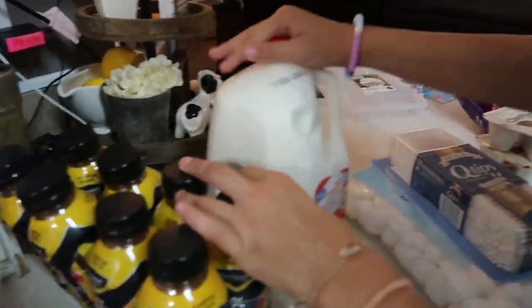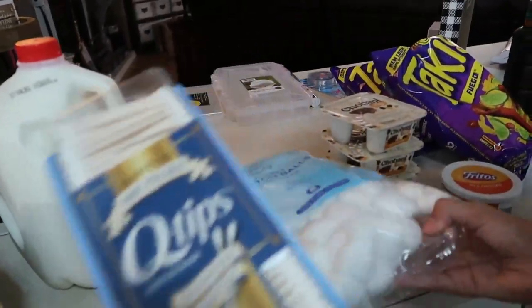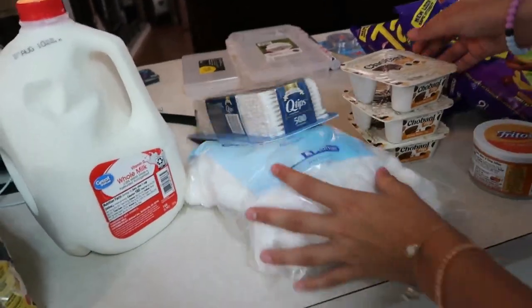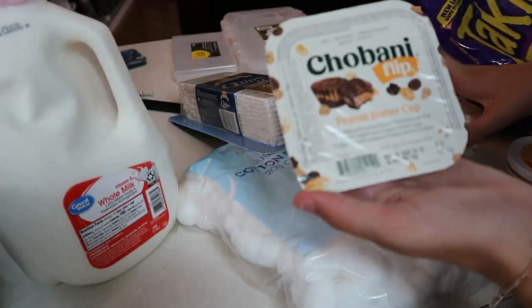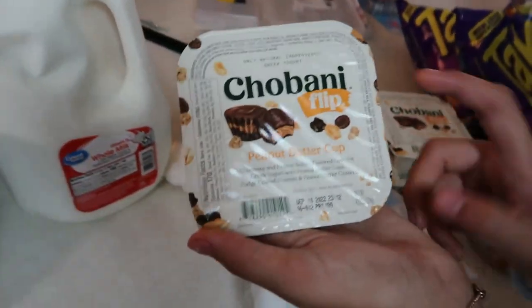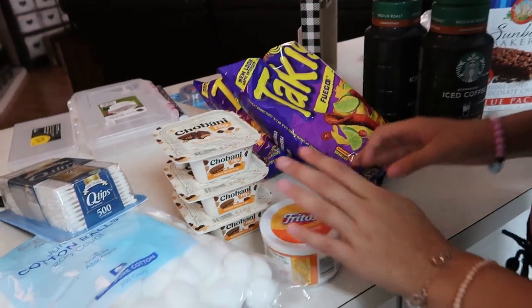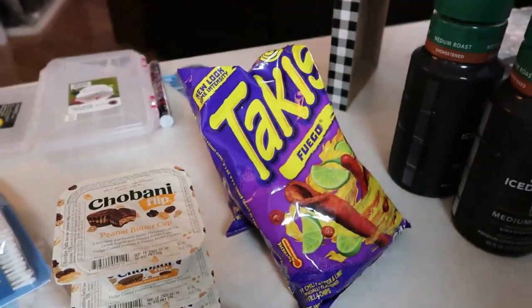We got these tropical punch Body Armors — they're so good, we got an eight pack. Then whole milk, Q-tips and cotton balls. Mom got four of these Chobani Flip peanut butter cup yogurt things. Then we got mild cheddar Frito cheese dip for a recipe I'm going to make, and two bags of Takis because these kids love Takis.